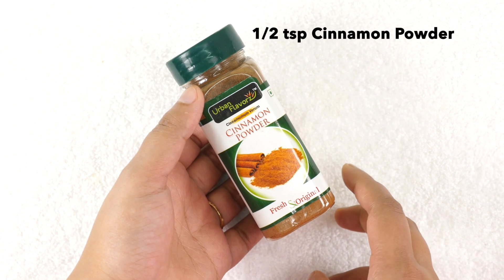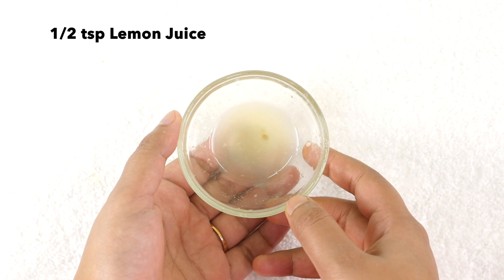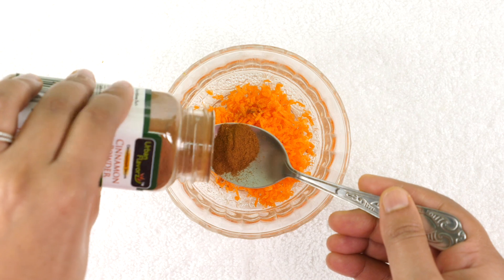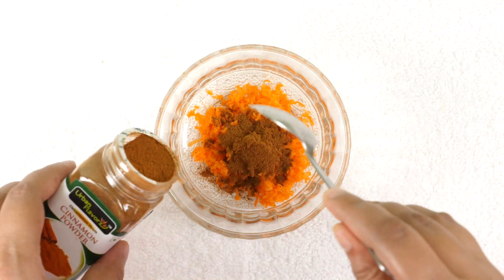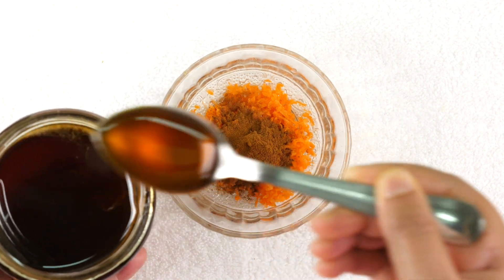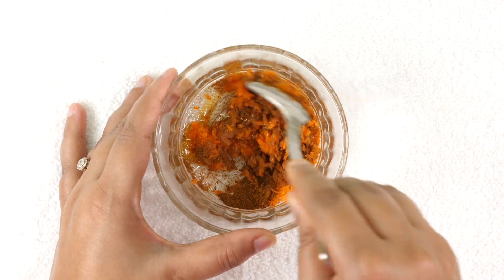The next ingredient we will need is half a teaspoon of cinnamon powder, half a teaspoon of lemon juice, and around one teaspoon of honey. Into one tablespoon of grated carrot, add half a teaspoon of cinnamon powder, half a teaspoon of freshly squeezed lemon juice, and around one to one and a half teaspoon of honey.